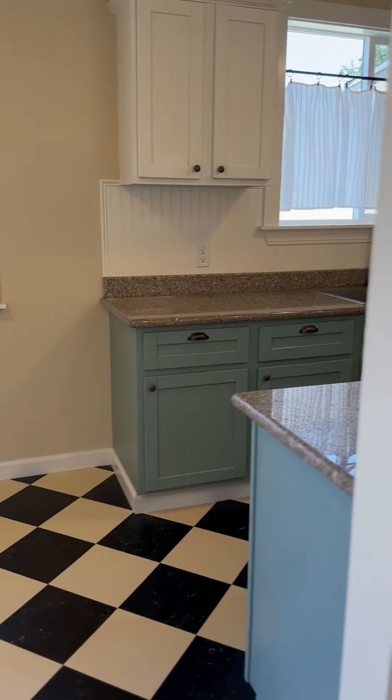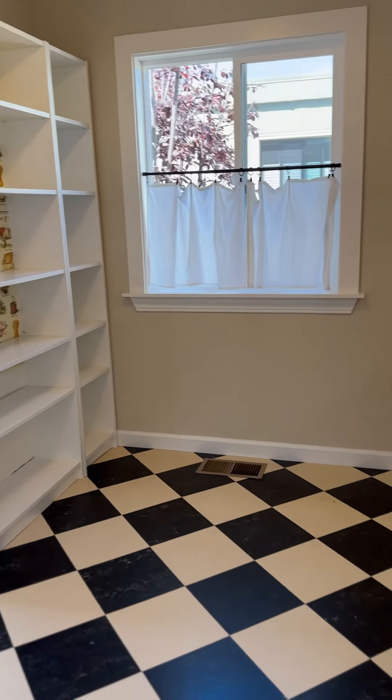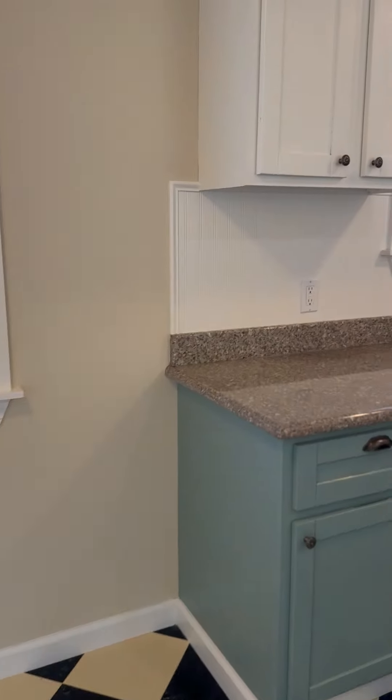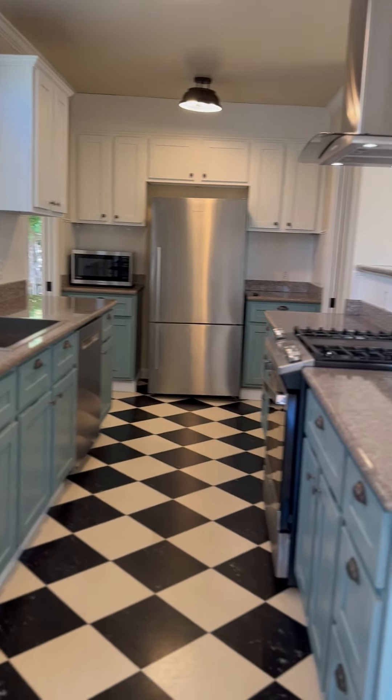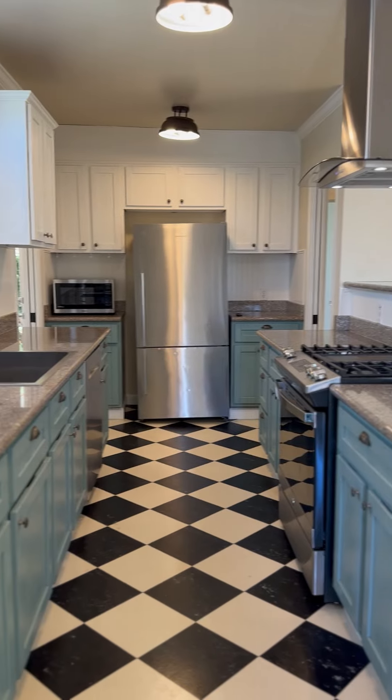There's also a little breakfast nook area here in the kitchen. Granite counters, stainless steel appliances, and a good amount of cabinetry as well.